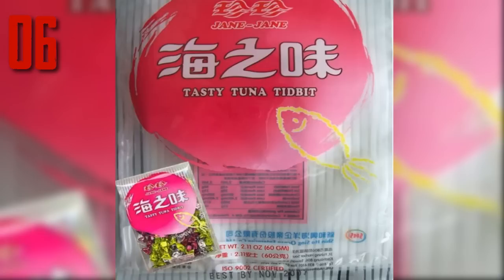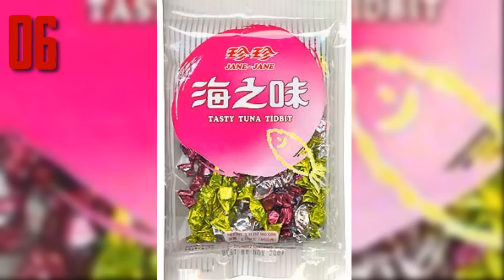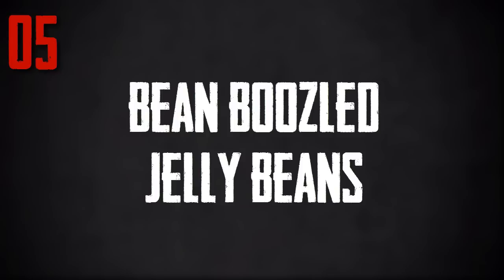Number 6: Jane Jane Tasty Tuna Tidbits. These brightly colored foiled candies are quite deceptive — they look like something you might see in your grandma's candy bowl, but don't let them fool you. These candies are made from tuna as the main ingredient, followed by a whack of chemicals and sugar. The taste we imagine is like sucking on a dried tuna fish that has been processed and packaged and sat on the store shelves for an undetermined amount of time. One Asian food market describes the taste as natural, healthy and fresh, after boasting a shelf life of 12 months.